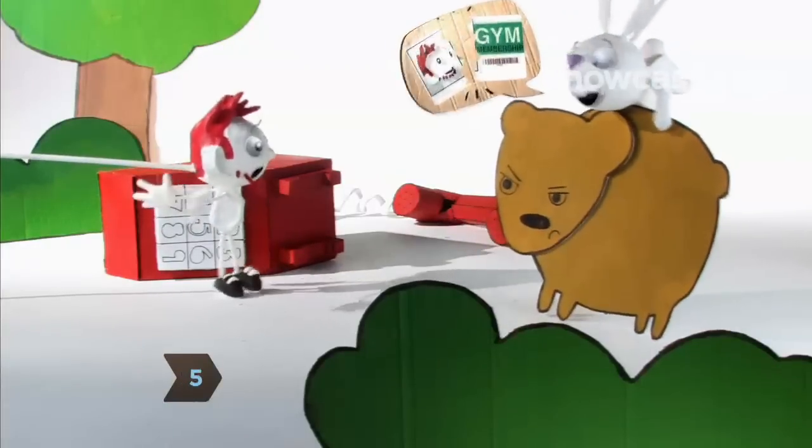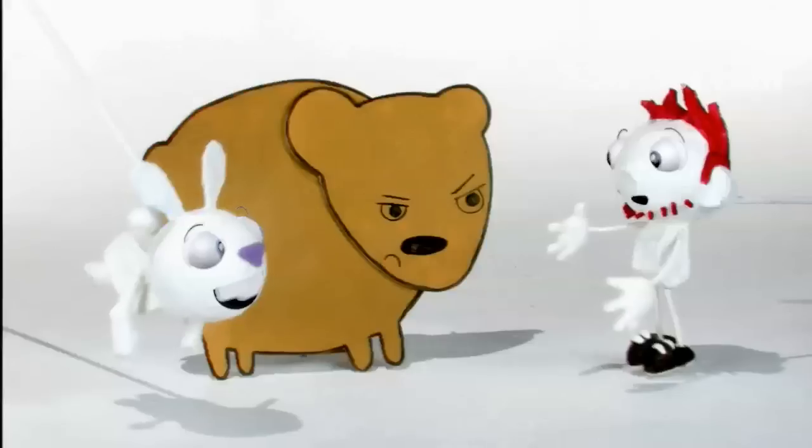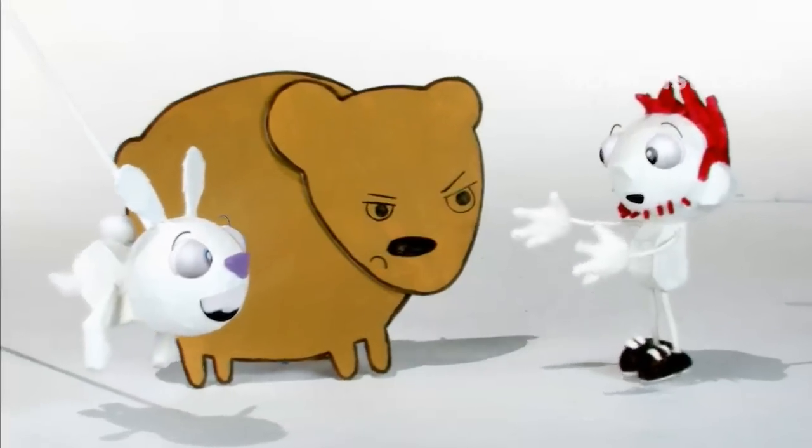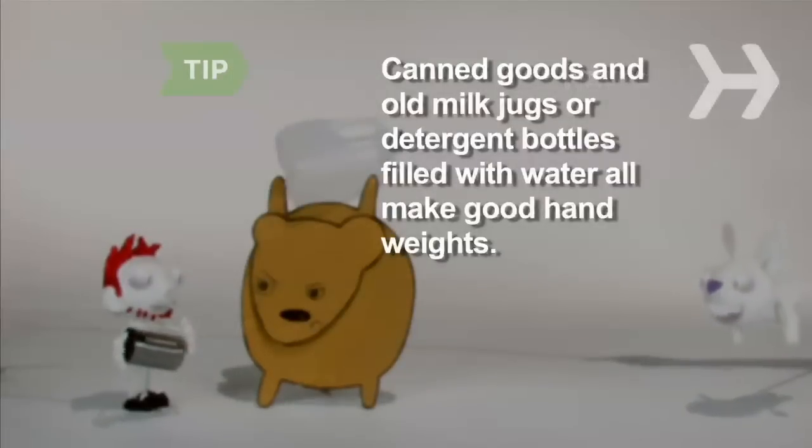Step 5: Cancel your gym membership. Jogging, stair climbing, jump roping, hula hooping, and dancing are all free — and that's just a partial list of what you can do to stay fit. Canned goods and old milk jugs or detergent bottles filled with water all make good hand weights.